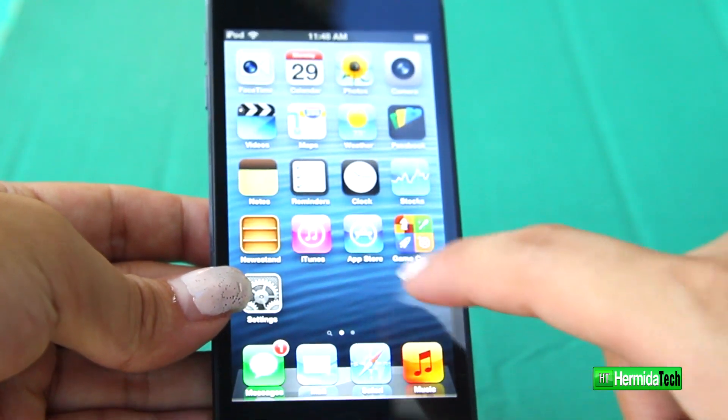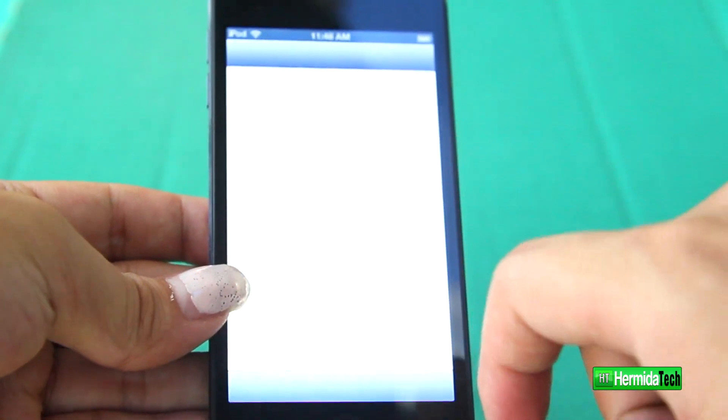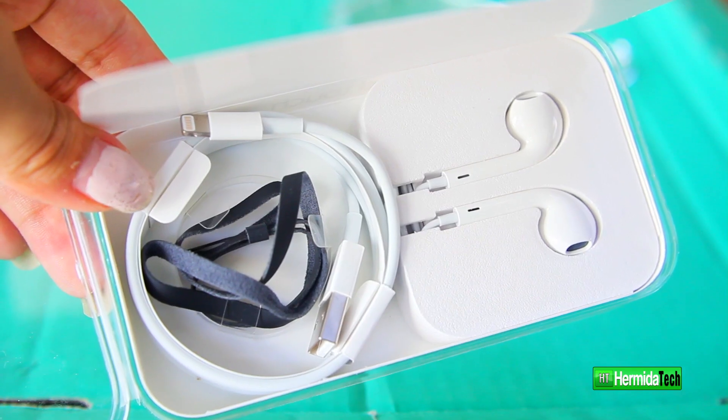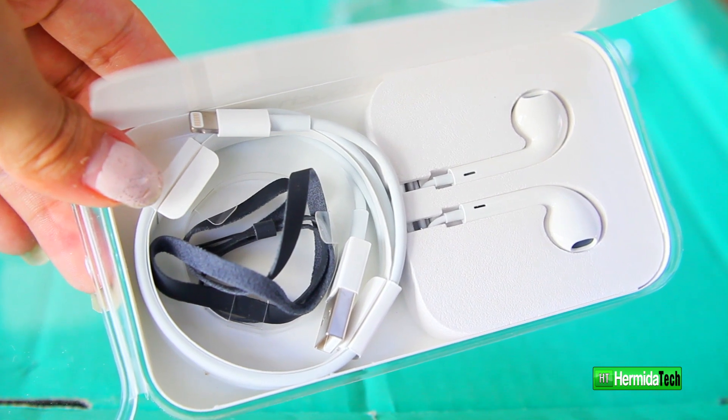The first thing you'll notice is the brand new 4-inch retina display — you have no idea how beautiful this is in person, you have to check it out. Also look at the brand new backing, which got rid of the aluminum from the previous generation. Inside the box you get the headphones, a lightning connector, and the nice cool wrist strap.